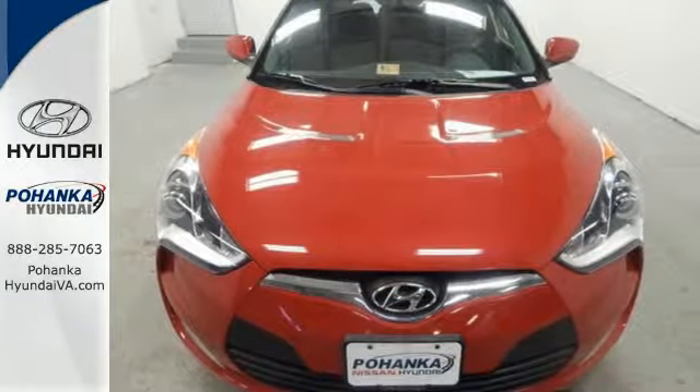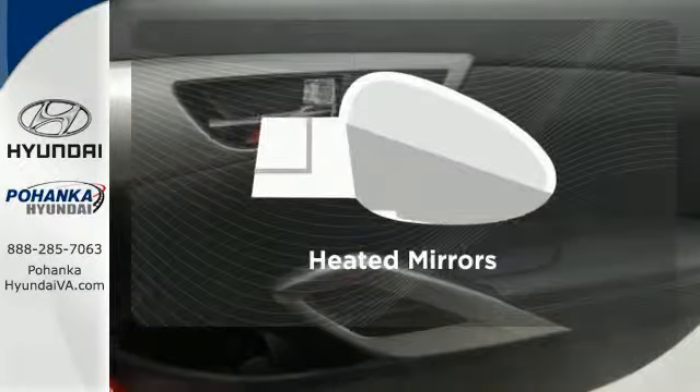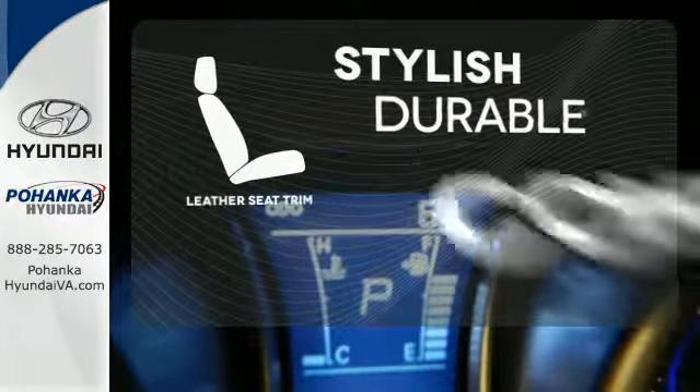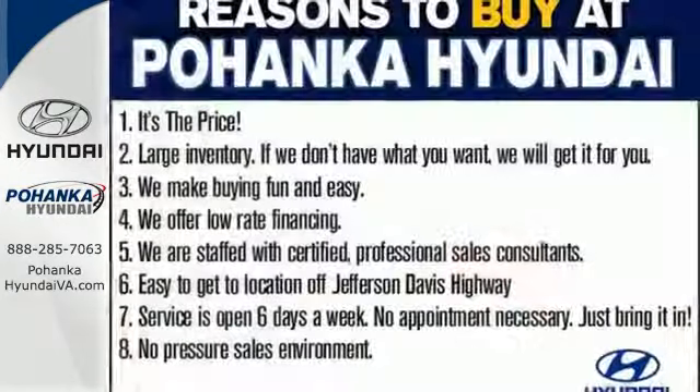Inside, you'll be surrounded with high-tech gadgets like a 7-inch high-resolution LCD touchscreen, Bluetooth, and rear-view camera. Avoid scraping snow and ice with heated mirrors. The leather seat trim offers style and durability. Form and function are one in this Hyundai Veloster.